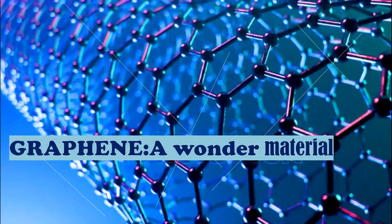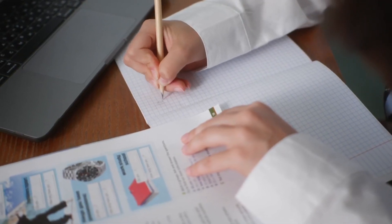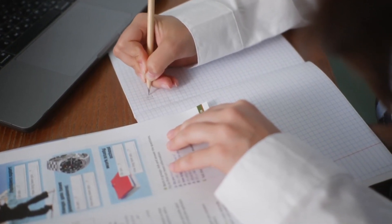Have you ever heard about graphene? It is a wonder material, made entirely of carbon atoms. If you are thinking what sort of thing it is, then you will be surprised to know that you see it regularly — when you write with your pencil on paper, many layers of carbon atoms get formed.